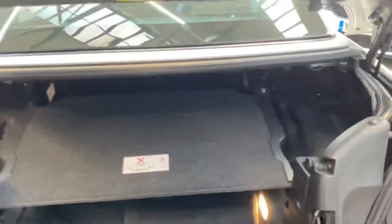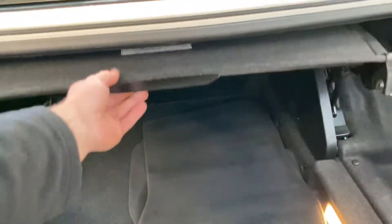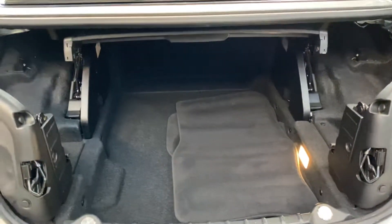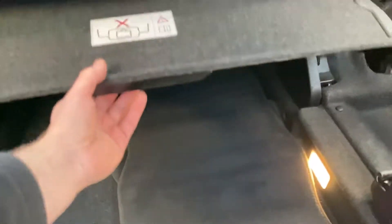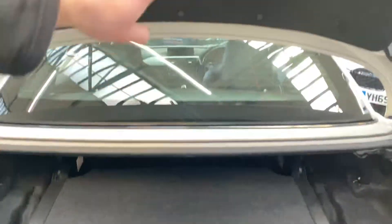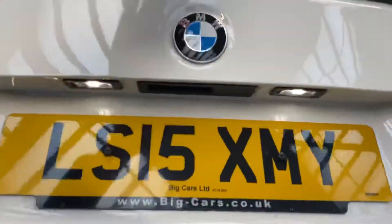On a convertible car the boot space can often be compromised — it's not the same here on our Four Series. As you can see, you've still got plenty of space, and even should the roof be folded away, nice and neatly, you simply drop that down and use this button here, which will then lift the roof out of its storage compartment.